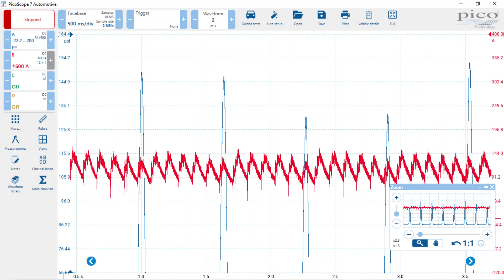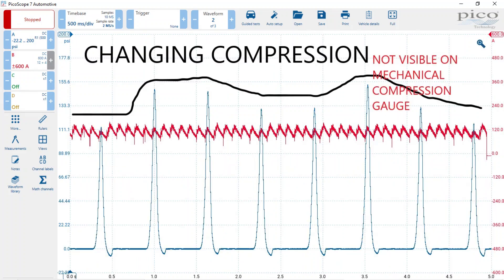I decided to pull out the PicoScope pressure transducer and look at cylinder pressure in number two. I noticed it's going up and down — not big changes, but it's not normal. It coincides with the low current draw every time. I've got the pressure transducer in cylinder two as my reference — those blue humps — and you can see the starter current draw for cylinder two is low, coinciding with the lower pressures as well.